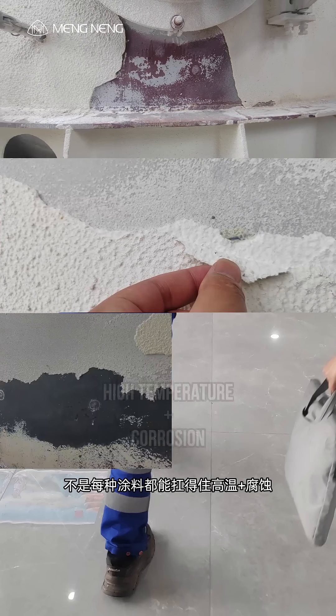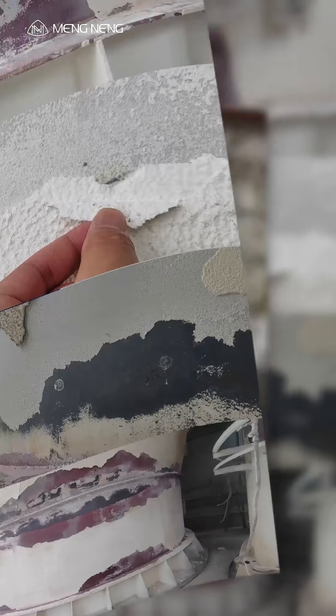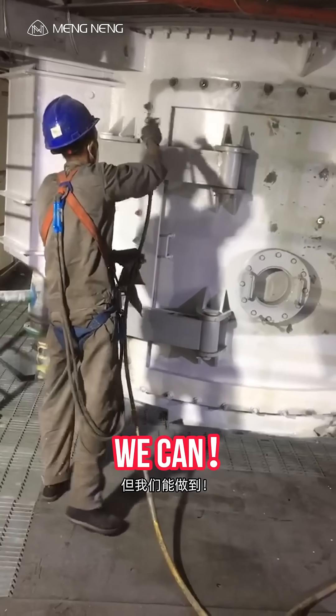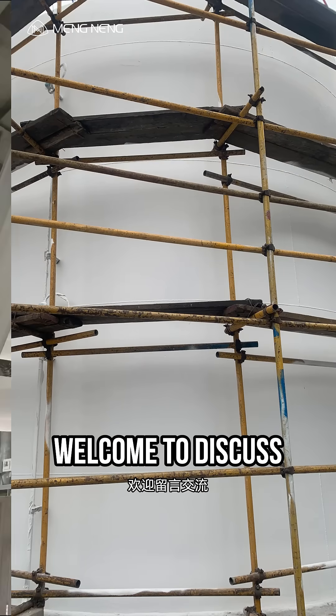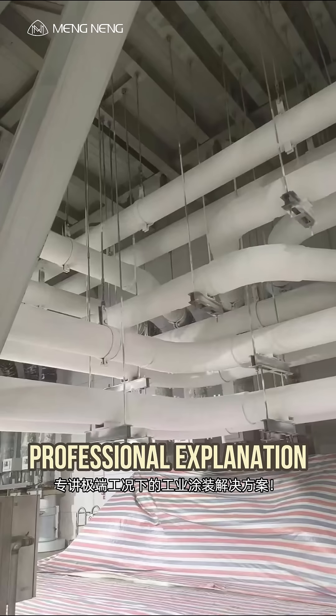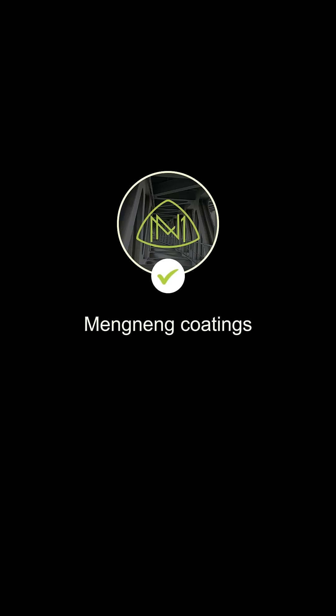Not every coating can withstand high heat and corrosion, but ours can. Have you ever worked on high-temperature equipment protection? Leave a comment and share your experience. Follow us for more extreme condition coating solutions and anti-corrosion tips.